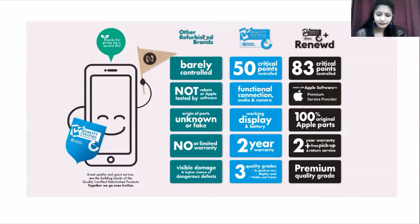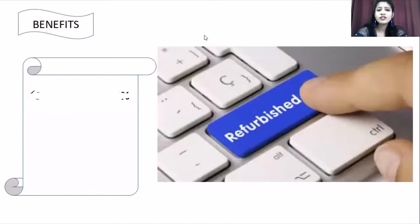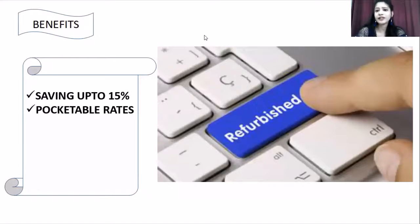Additional benefits of refurbished products include a saving of 15%. You get to have a saving of 15% because these products come at pocketable rates. Brand new products are actually slightly expensive, whereas refurbished products are quite pocket-friendly and much cheaper — so you can save approximately 15%.